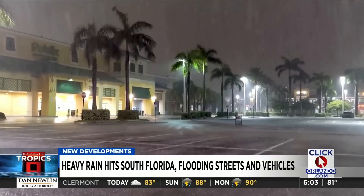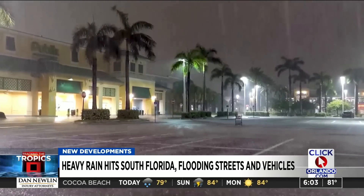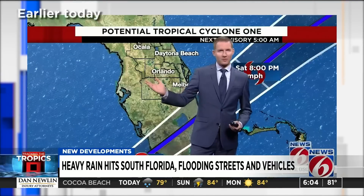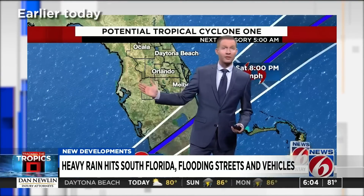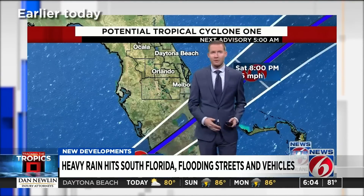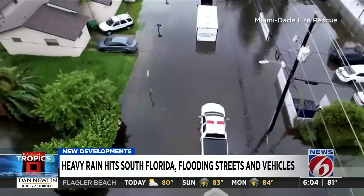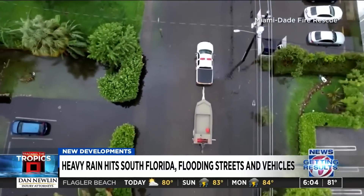Heavy winds and rain hit the Miami and Fort Lauderdale areas for hours Friday night into Saturday morning. News Six meteorologist Jonathan Kegis tracked the storm in our team coverage earlier this morning. He says the worst of the storm has passed, but impacts of the downpour continue Saturday.